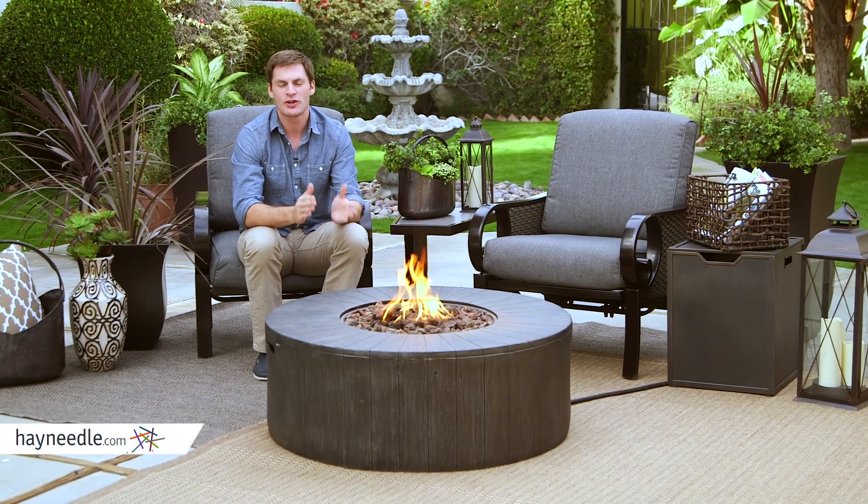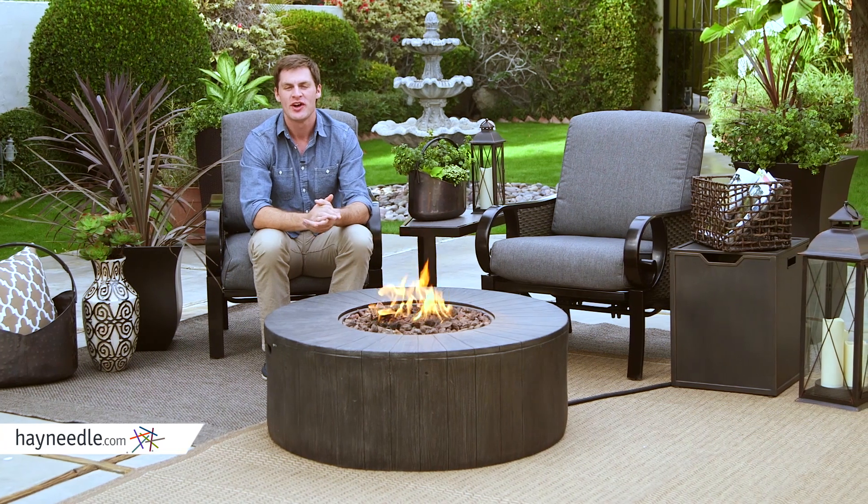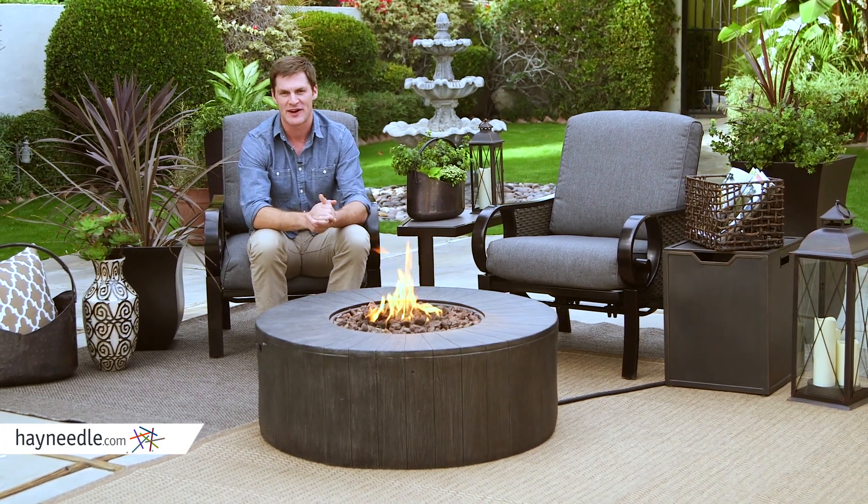Hi, I'm Mark with Hayneedle. Take your parties and your gatherings well into the evening or late into colder seasons with the Red Ember Whitehall 40-inch gas fire pit.